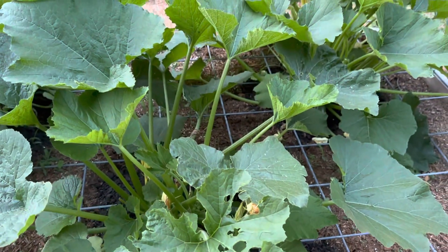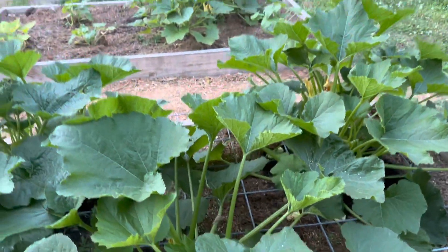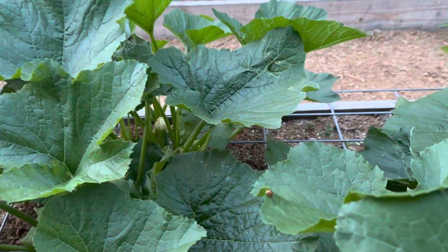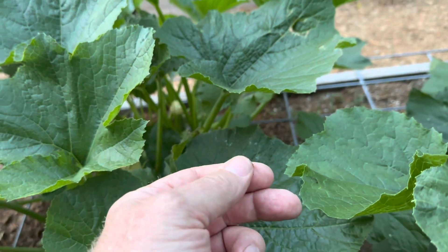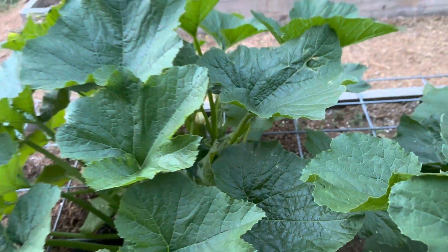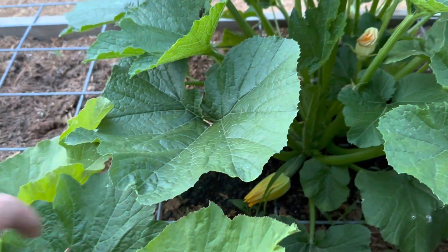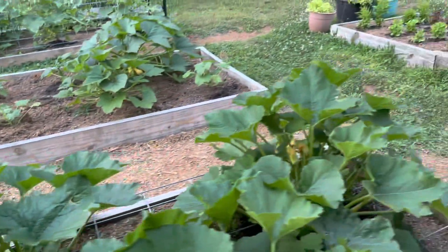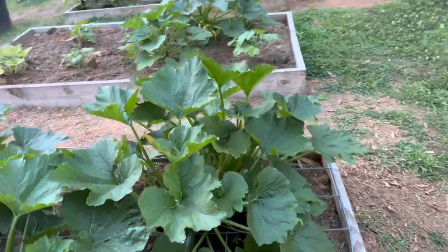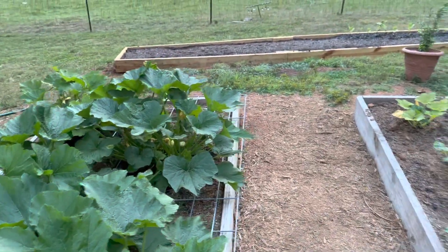There's a little zucchini. I found a zucchini bug chewing on this one, but I helped it across the rainbow bridge. So yeah, check your zucchini plants, your squash plants, folks — because they will annihilate them quickly once they get started, so just squish them.